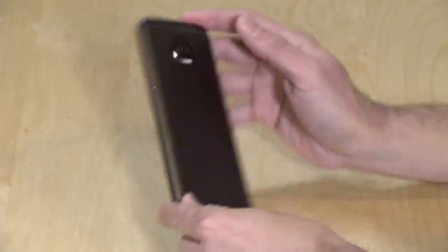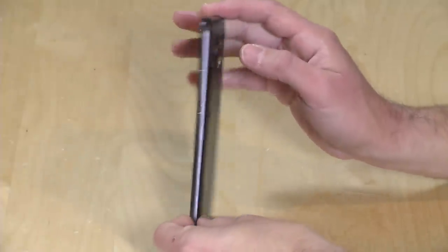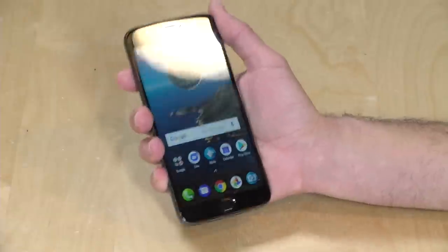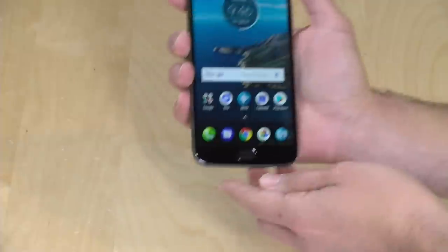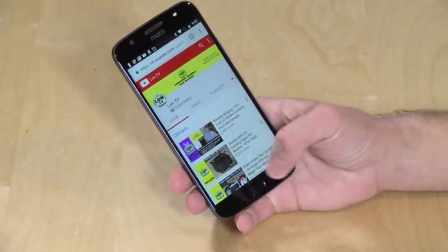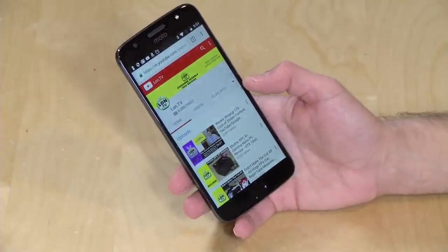I am very pleased with the build quality on this one. It's all metal, feels really nice. You can't take the battery out, but it does support turbocharging. They put Gorilla Glass 3 on the front. It feels like a nice, sturdy glass display and feels really well put together for a budget phone. They do have a fingerprint sensor down at the bottom that works as you would expect — you just put your fingerprint on there, and it unlocks the phone.